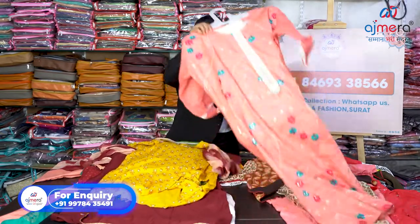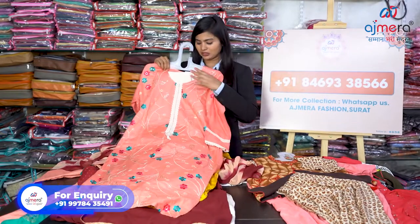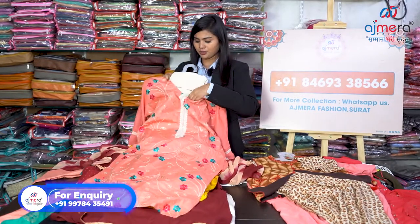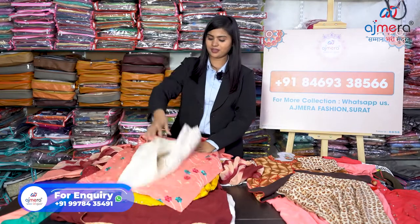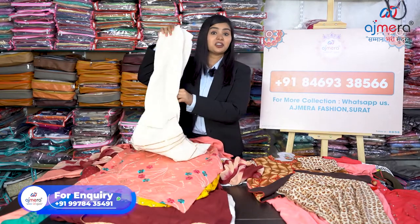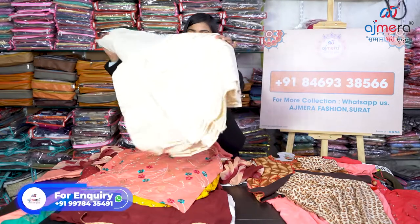Next I'm going to show you something with a bit of traditional work. I want to show you the bottom as well, so let's open the bottom from here. The bottom is a cotton sharara — yes, this is a cotton beige sharara variety. And if you want to know the price, as I told you I'm not going to mention it in the video.